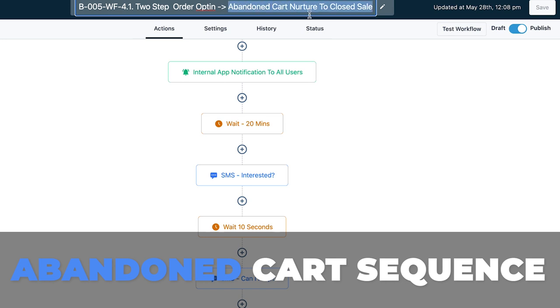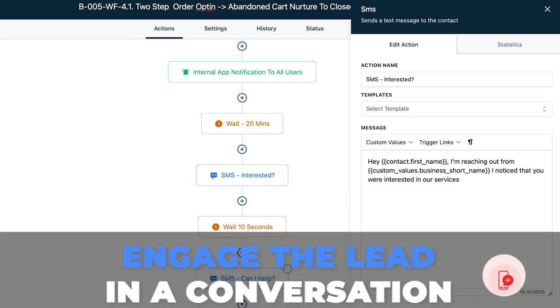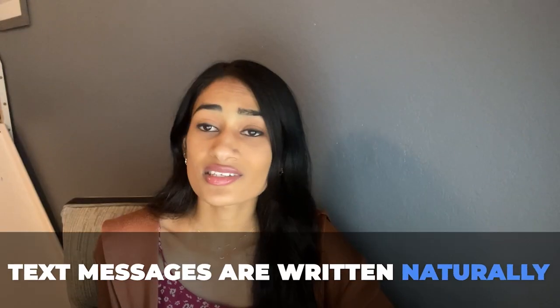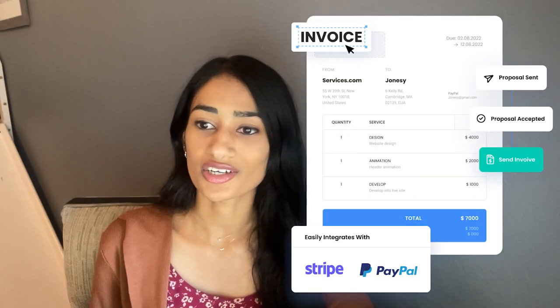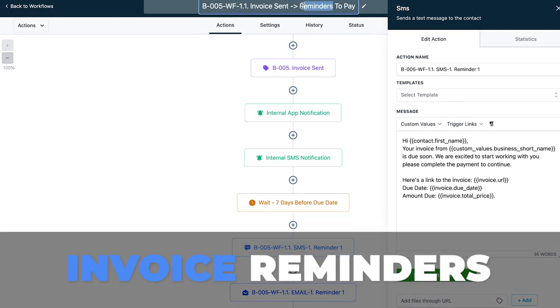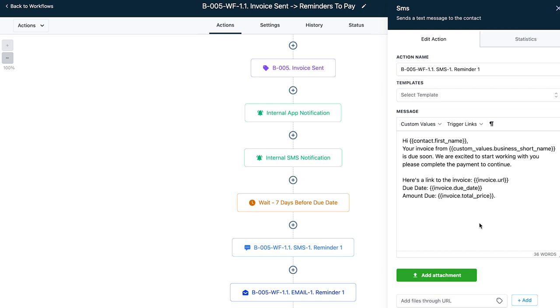That's why we have an abandoned cart sequence in place to automatically and naturally follow up with the lead. The goal with these messages is to engage the lead in a conversation, and the best part is they don't even sound automated — the text messages are naturally written. HighLevel also has the ability to send invoices for payment collection, so to elevate this feature we've added invoice reminders so nobody has to hunt down customers for payment.